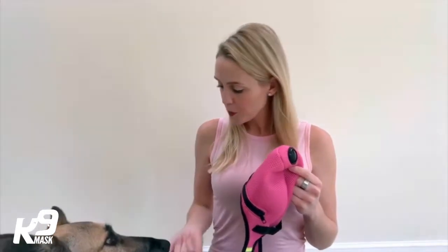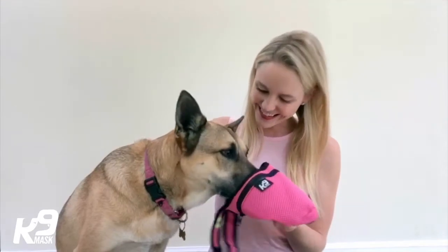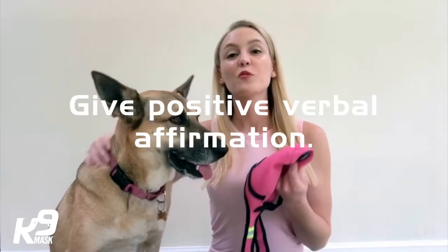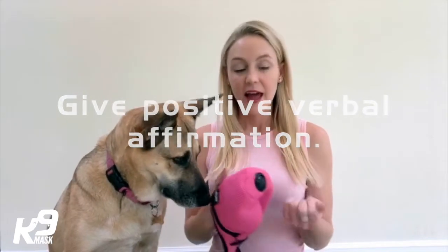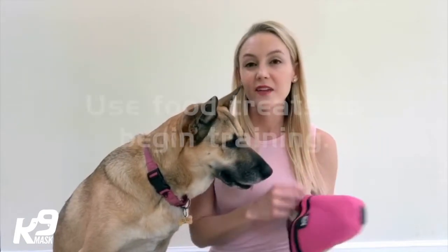We're going to start by just introducing them to the mask. Every time their nose touches the mask, tell them yes and reward them if you would like. I have some small treats, but if you need a higher value treat — let's say your dog is kind of afraid of the mask and it's taking longer for him or her to walk up to it — then I like to use cheese sticks cut up into tiny pieces.